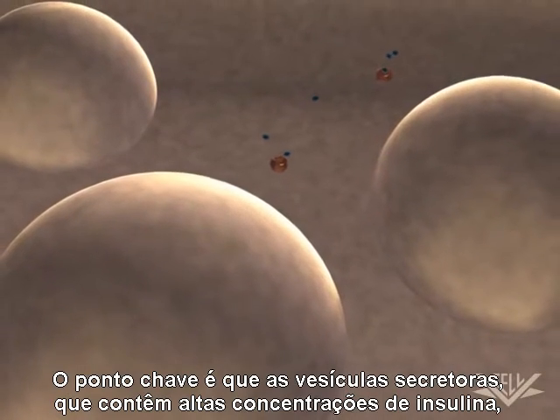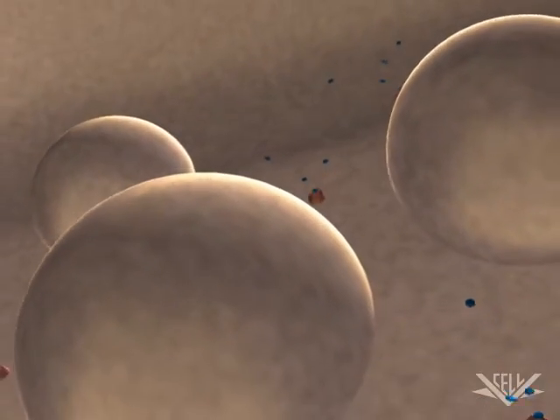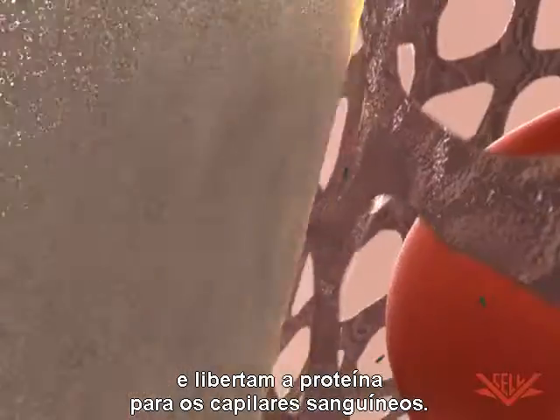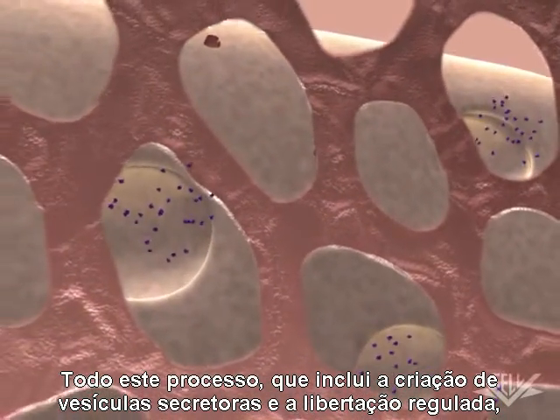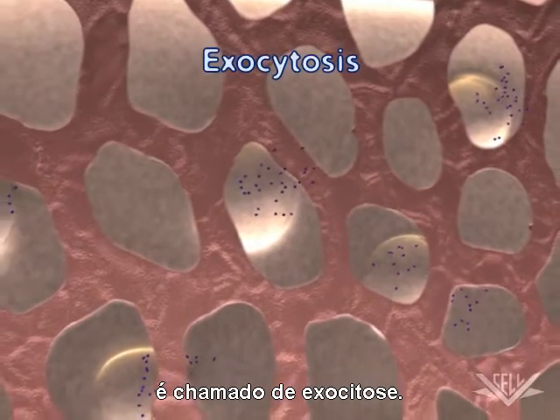The key point is that the secretory vesicles containing high concentrations of insulin move to the plasma membrane at the cell surface and release the protein to neighboring blood capillaries. This entire process couples the creation of the secretory vesicles with regulated release and is called exocytosis.